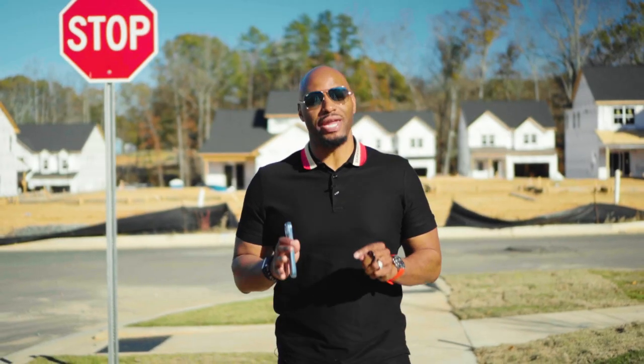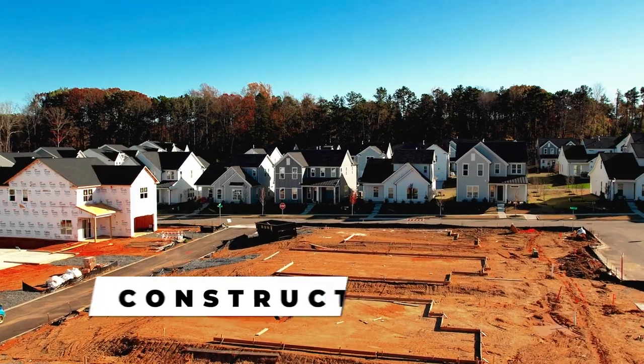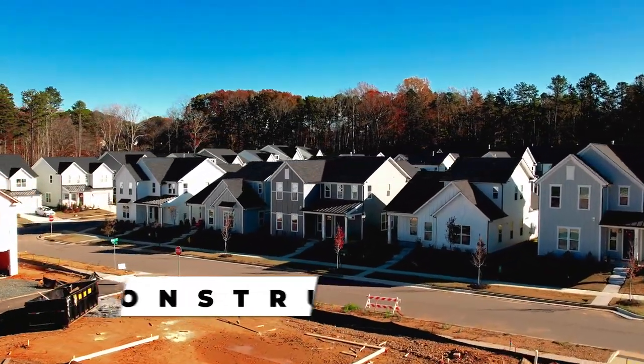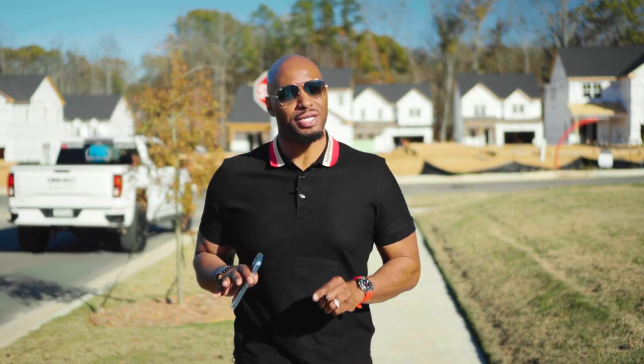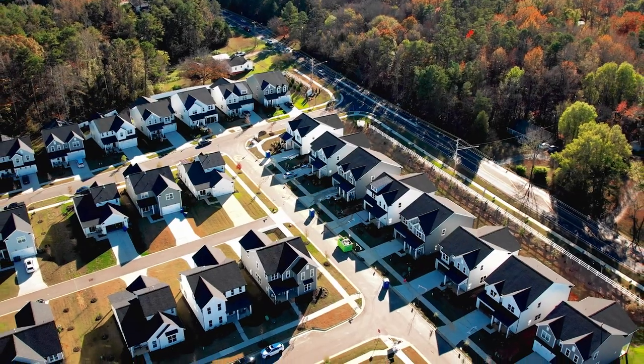We've made it to our next Matthews location — this is Tennyson by Right Time Homes. These are awesome new construction modern farmhouse style homes. Bedroom count in this community is anywhere from four to five bedrooms. Mid-level pricing runs right around $530,000 up to $660,000. Currently there are about 20 homes for sale, with the average price per square foot around $211.